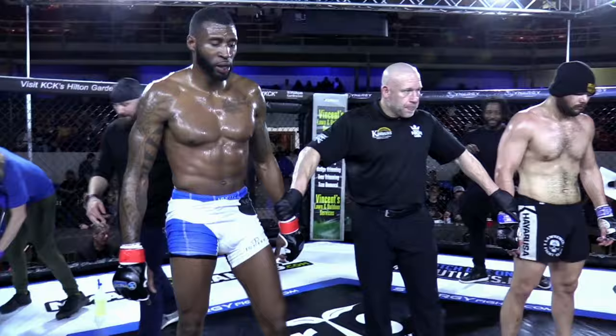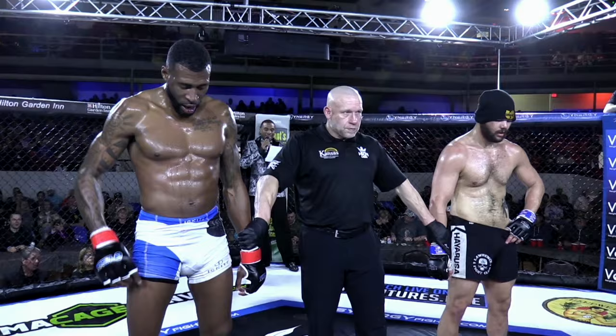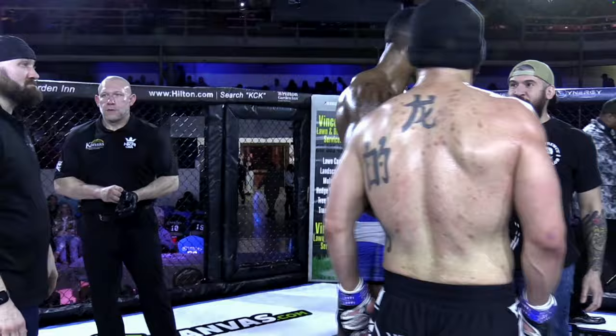All right, ladies and gentlemen, all three judges scored this fight in favor of your winner, fighting out of the blue corner, Michael Newhouse. Excellent performance — improves to 4-1. That's a very good record inside the Synergy cage. And if you're Kenan the Kill Switch Brown, once again in a very close fight, but he's a guy that's hard to finish. One of the nicest guys I know.